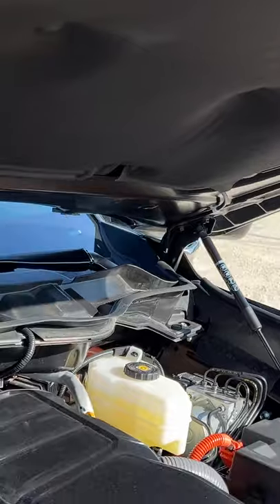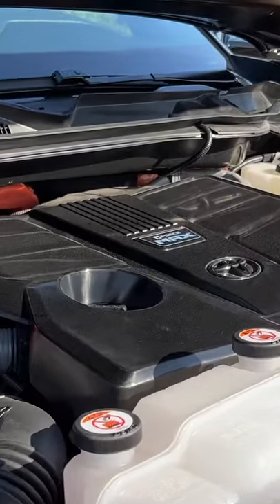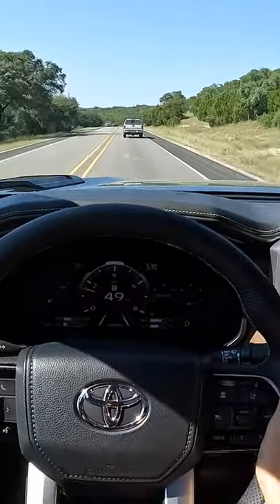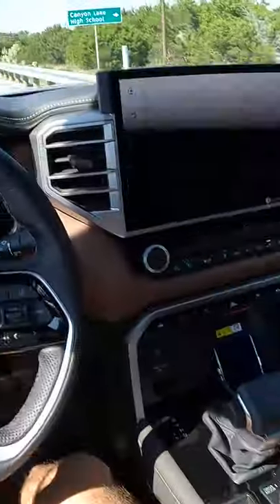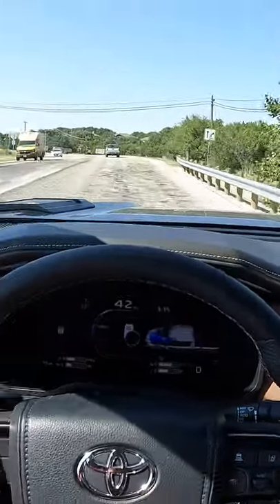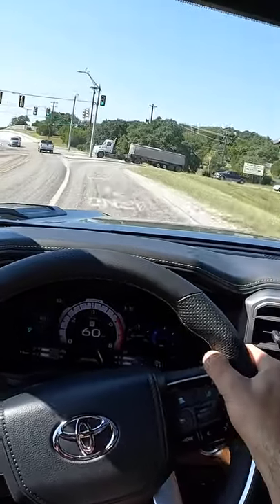Three and a half liter twin turbo V6, but now it's got a hybrid component. It makes 437 horsepower and 583 pound-feet of torque. Leading up to this corner, I'm gonna go up to sport plus drive mode. I can immediately feel the extra throttle response and thrust there.